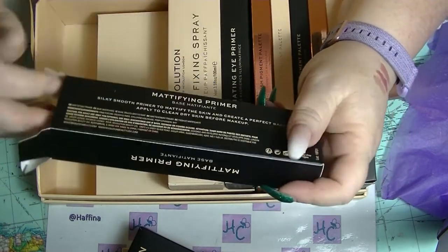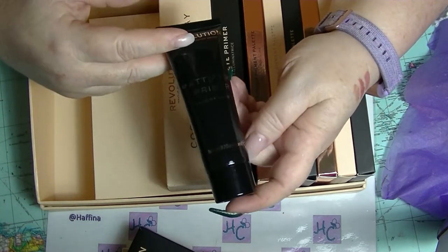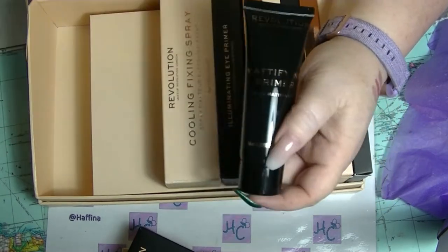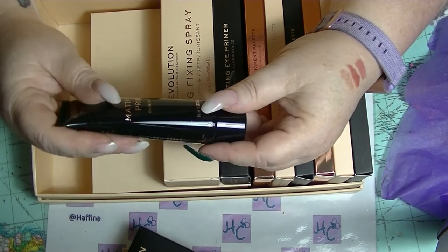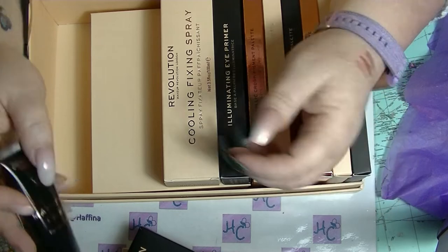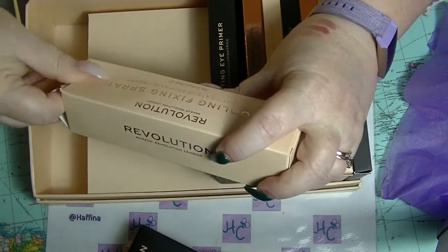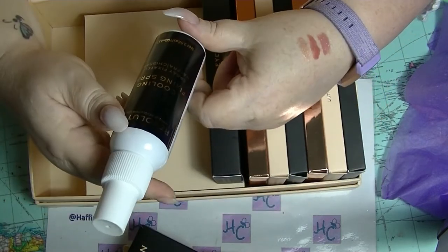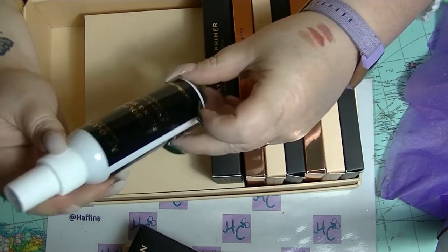None of the stuff in here has been mini or travel sized, except for the travel brushes. That is actually really good value. If you've never tried Revolution Beauty and you can get hold of this particular 12 Days of Christmas thing, I would recommend it if you're curious about what their stuff is like. There is also a cooling fixing spray, which sounds really nice — especially with it being summer in Australia and so stupidly hot. It's not even summer yet, it's still spring! So two fixing sprays, a primer, three lip glosses, and then pretty much everything else is palettes.